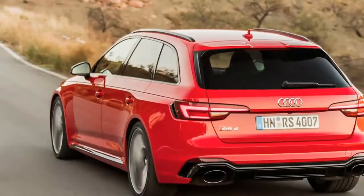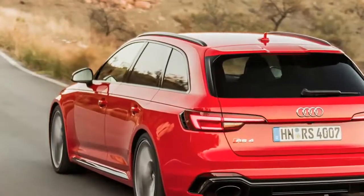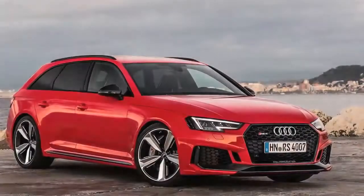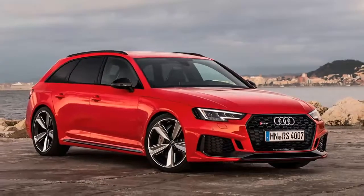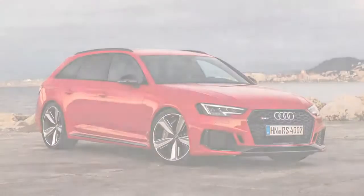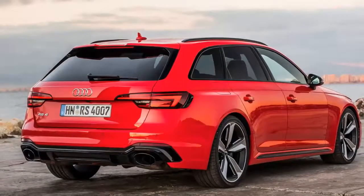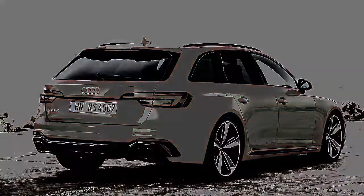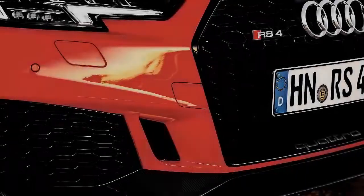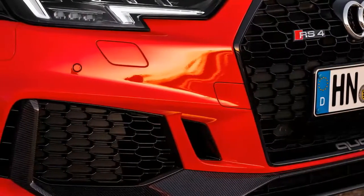It's going to be used in workaday scenarios and have to excel in a different skill set. In a coupe you want exuberance as a reward for buying the serious driver's car — the RS5 misses that by acres. In an estate, foolproof traction, stability and easy-access performance are higher up the wish list. The RS4's drivetrain is bang on the money here.